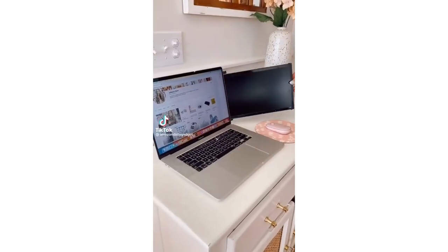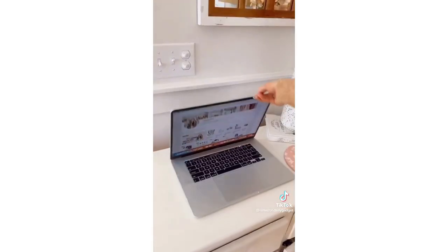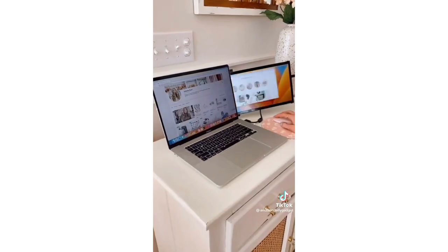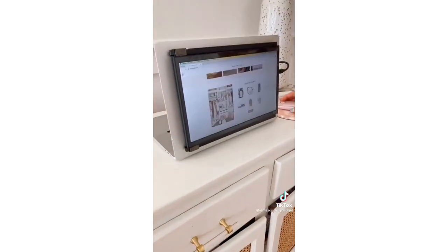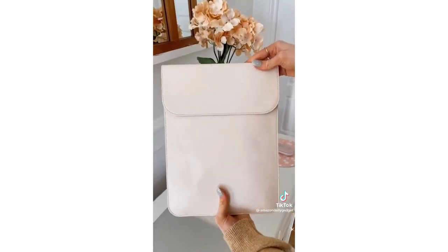Make the most out of your laptop with this screen. It magnetically attaches to the back of your computer to give you two screens instead of one. You can even flip the screen all the way back into presentation mode, or remove the monitor and use it vertically or horizontally with the built-in kickstand. This gadget works on any laptop.